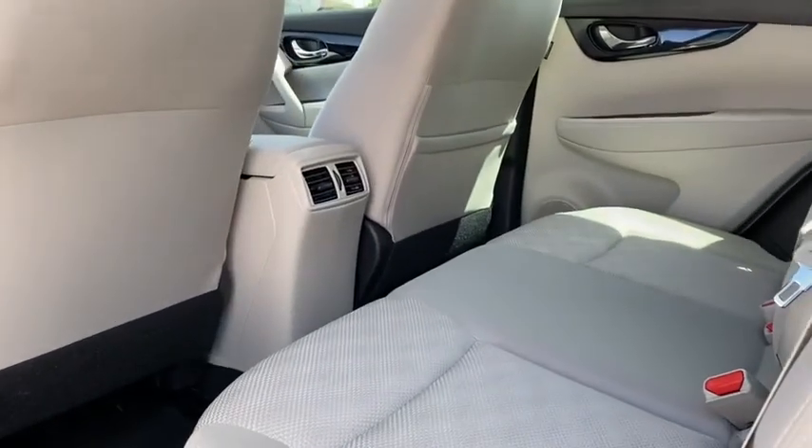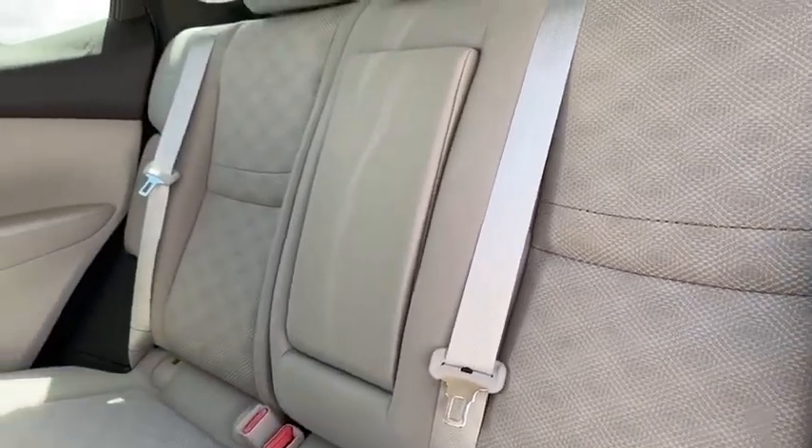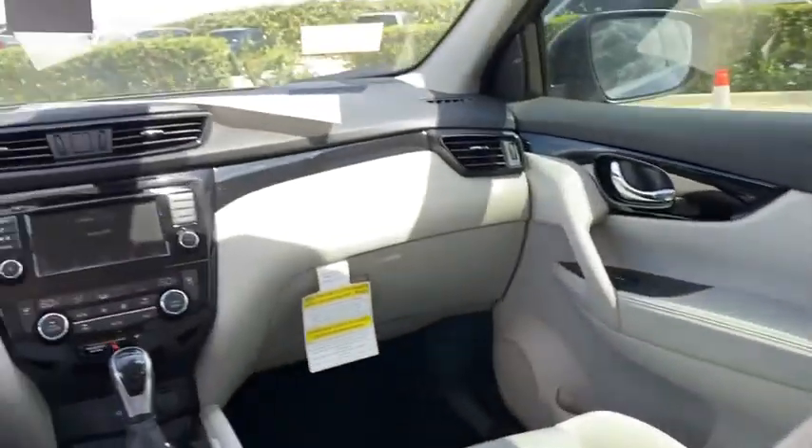Brake assist, remote keyless entry, overhead console, panic alarm, front bucket seats, front reading lamps, cloth seat trim.